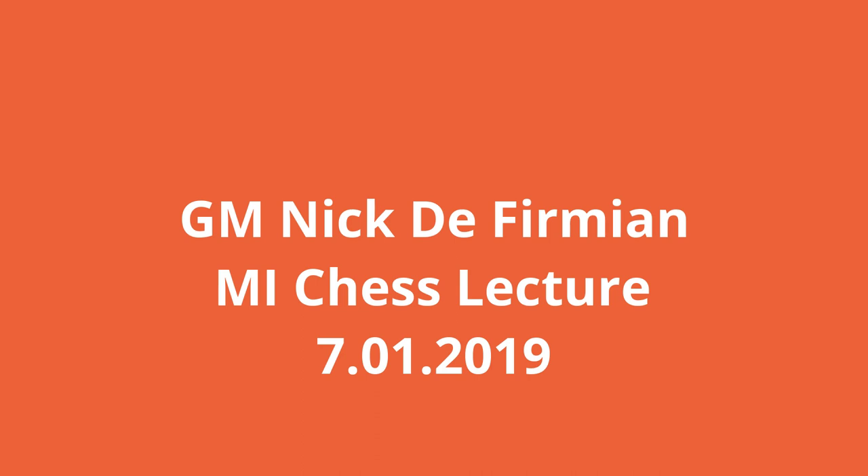Welcome to the sixth round of the Tuesday night marathon here at the Mechanics Institute Chess Club.